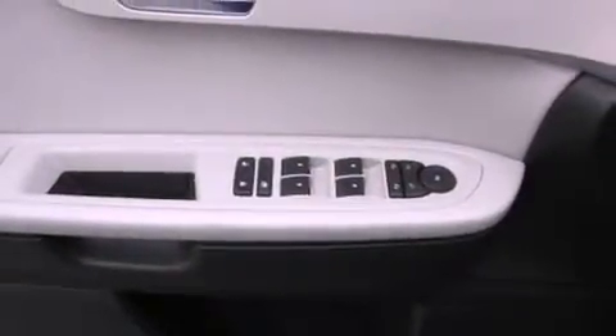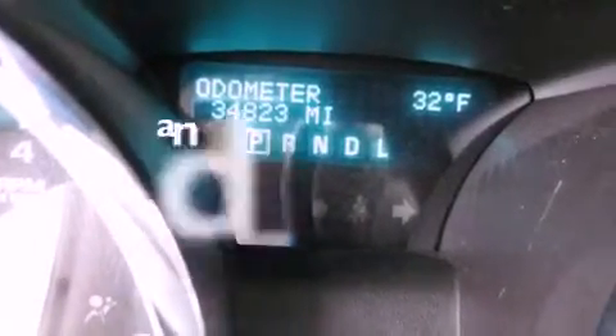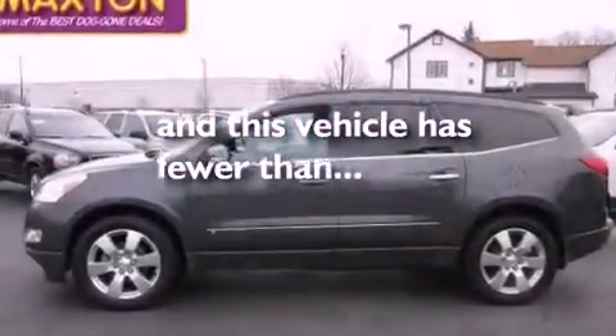Additional features include a rear spoiler, an illuminated driver's side vanity mirror, a traction control system, cruise control, and this vehicle has fewer than 35,000 miles on the odometer.